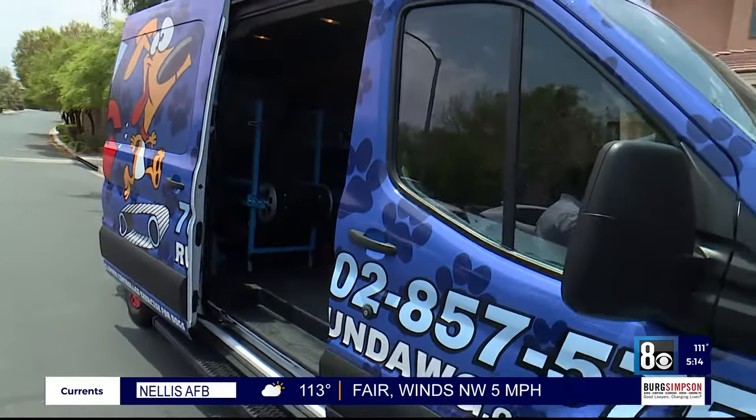You can find out more information as well as how to book your appointment on our website, 8newsnow.com. Christian Casadas, 8 News Now.